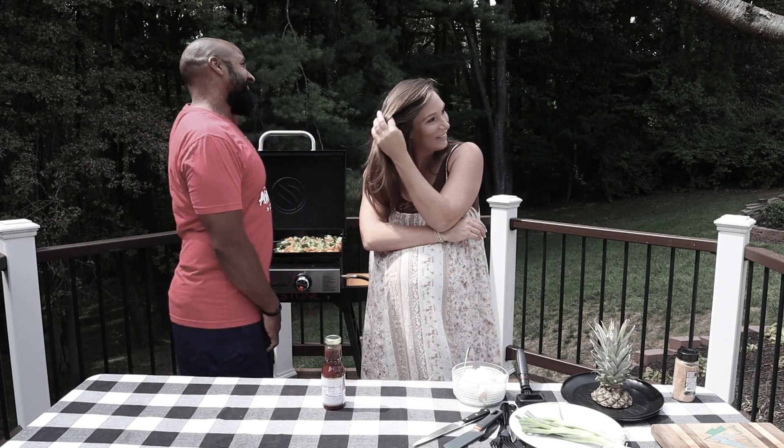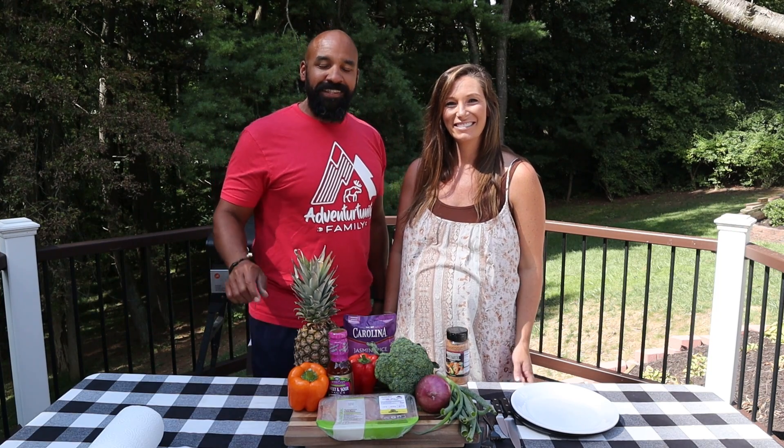Somebody please send help today. What's going on guys? Welcome back to the show. This is Destination Delicious.